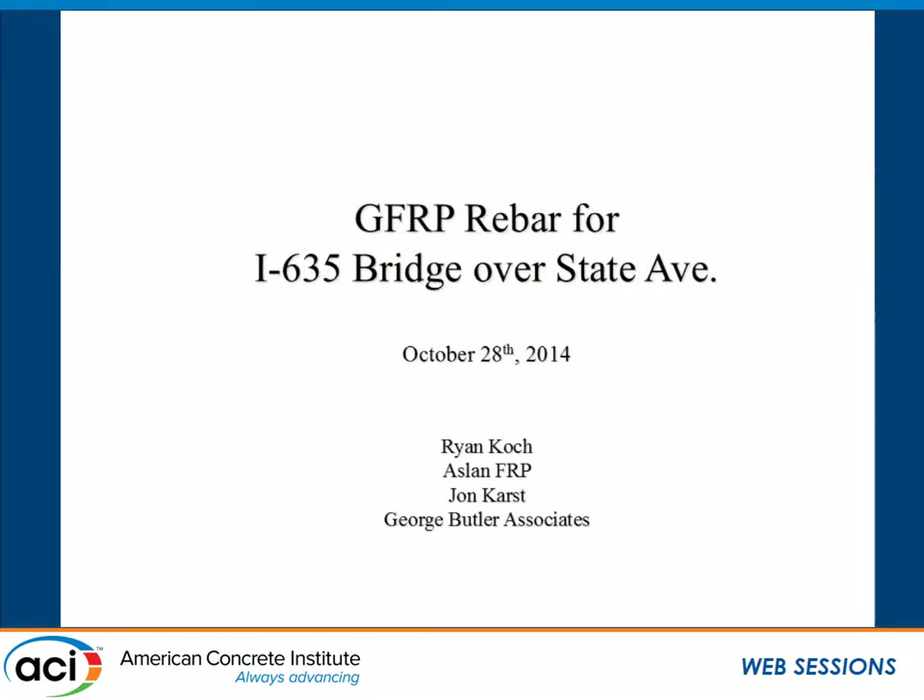My name is Ryan Cook. I'm with Aslan FRP. I'm going to talk about a case study we did on the I-635 bridge project in Kansas City, Kansas.